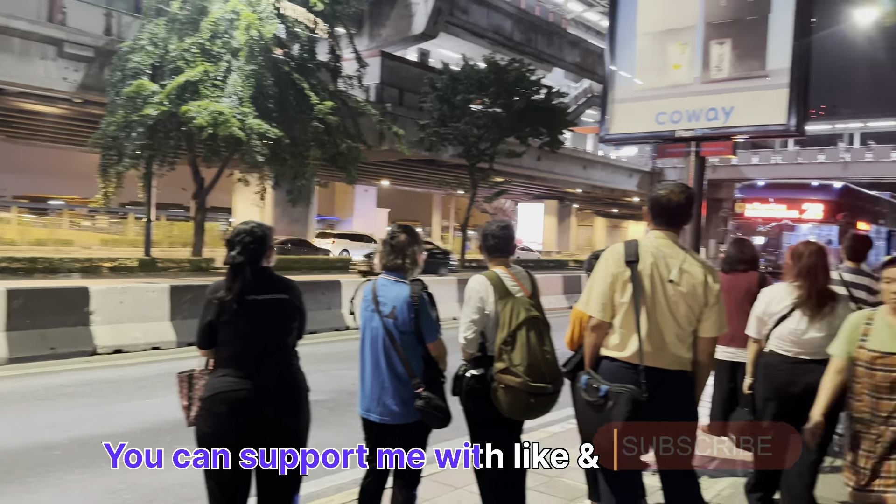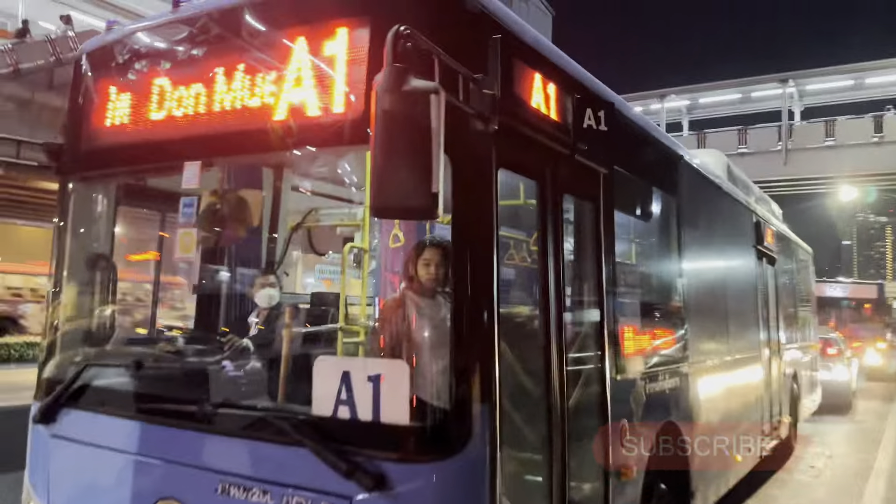Here is a staff member taking care of the bus stop — many people come and ask him. So you can ask him too. Oh, I can see my bus coming, but I need to be a little bit quick!